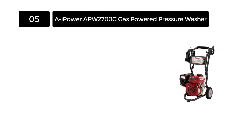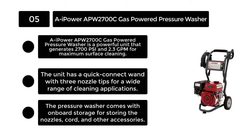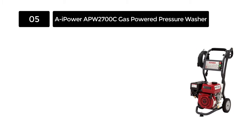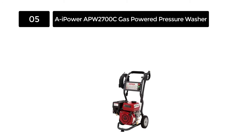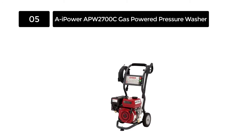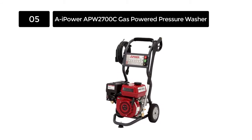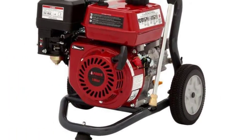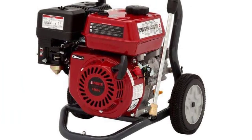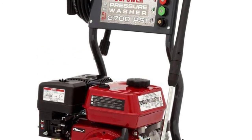Number 5. AI Power Appu 2700 C Gas Powered Pressure Washer. The AI Power Appu 2700 C Gas Powered Pressure Washer is a powerful unit that generates 2,700 PSI and 2.3 GPM for maximum surface cleaning. It is designed for the toughest home jobs, including sidewalks, vehicles, patios, siding, driveways, and more. The unit has a quick connect wand with 3 nozzle tips for a wide range of cleaning applications. The 25 feet hose ensures great reach and flexible access, while the 8 inch wheels provide easy maneuverability. Thanks to its lightweight design, which ensures the unit is highly portable.